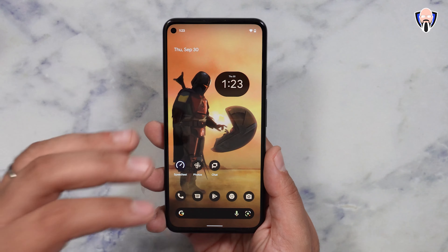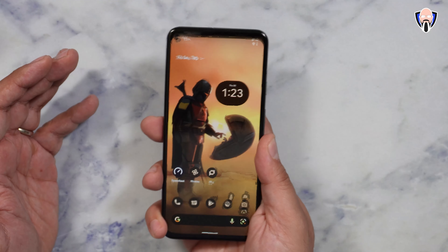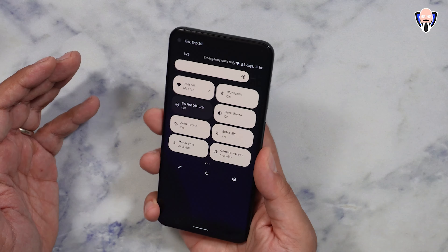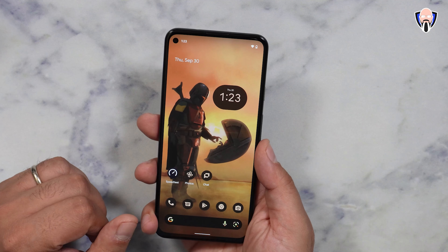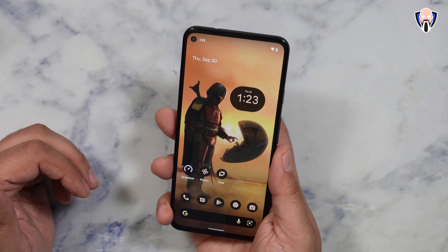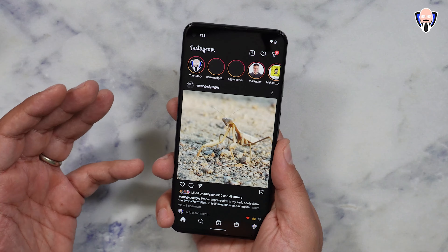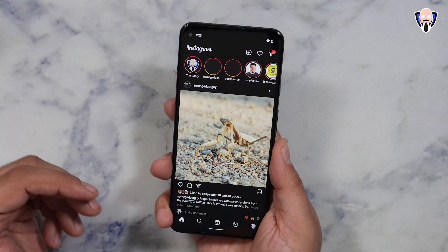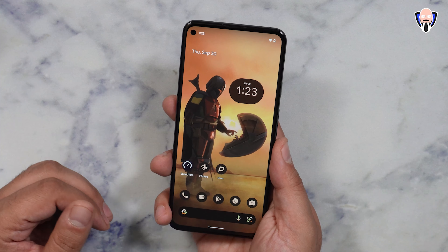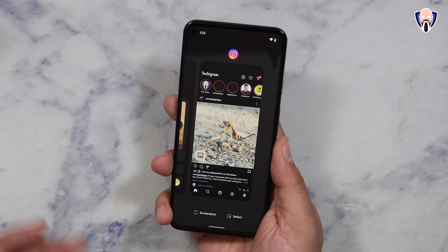We still have the ability to use the fingerprint sensor to swipe down to open and close the notification panel. Last but not least is the double tap — I can double tap on the back of my phone and open up whatever application I want: the Assistant, the camera, or in this demo I chose Instagram. Overall, screenshot and text selection options also look very nice.